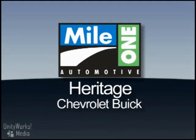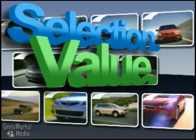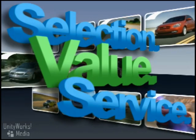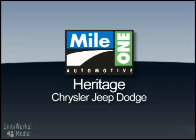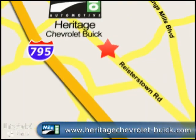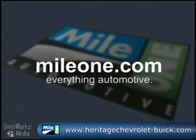At Mile One Heritage Chevrolet Buick, you'll find the selection and value you'd expect and the customer service you deserve in three easy steps: browse, research, buy. Right from our website or stop by our location today. Mile One Heritage Chevrolet Buick — conveniently located at 11234 Reisterstown Road in Owings Mills. MileOne.com. Everything automotive.